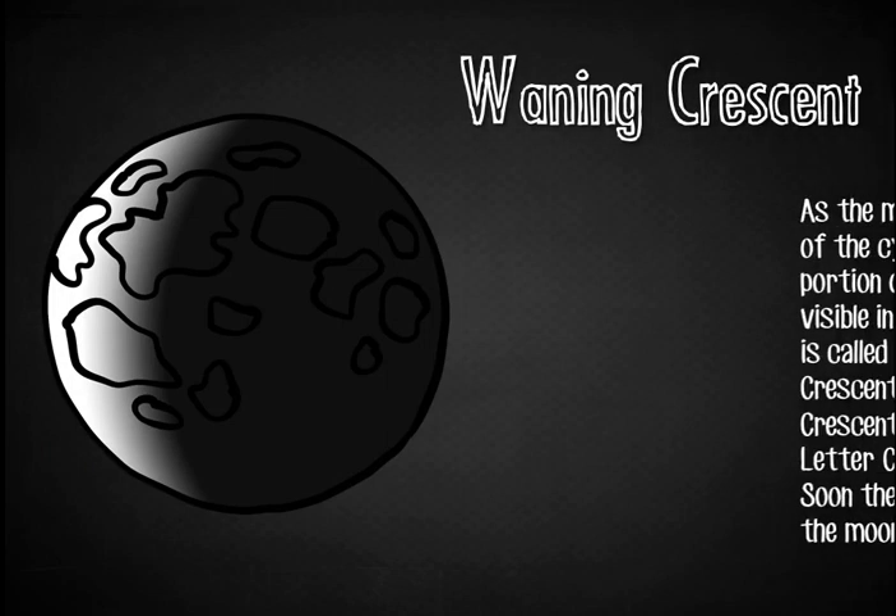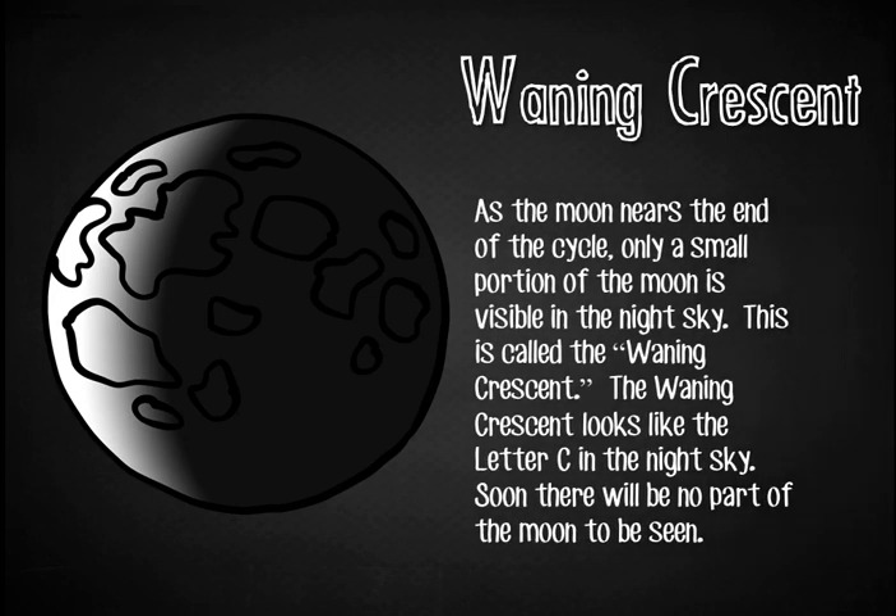The Waning Crescent. As the moon nears the end of the cycle, only a small portion of the moon is visible in the night sky. This is called the waning crescent. The waning crescent looks like the letter C in the night sky. Soon, there will be no part of the moon to be seen.